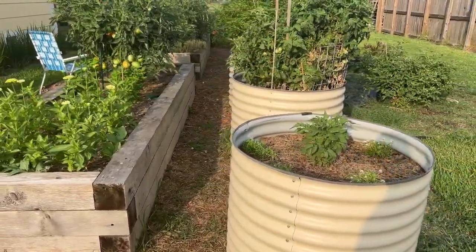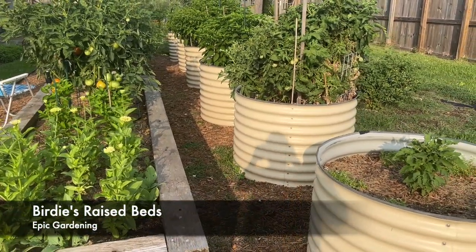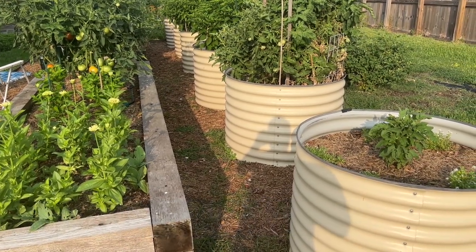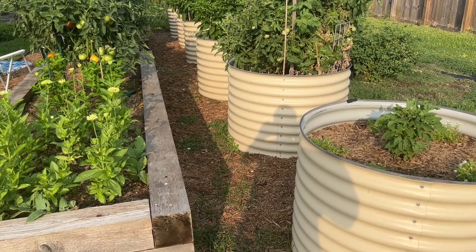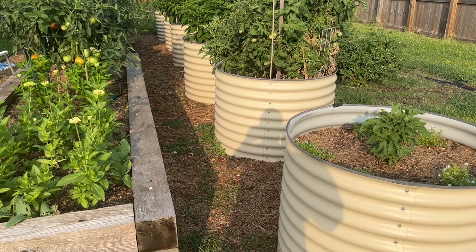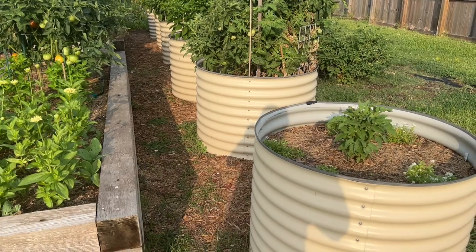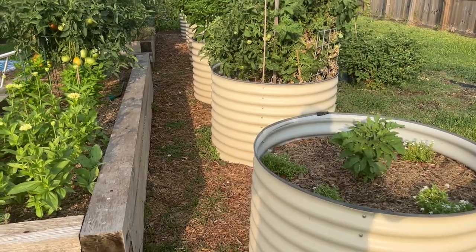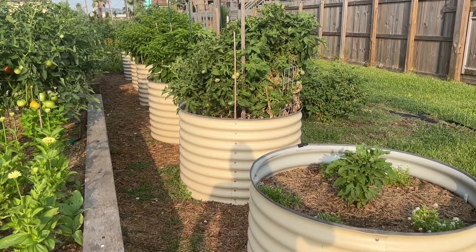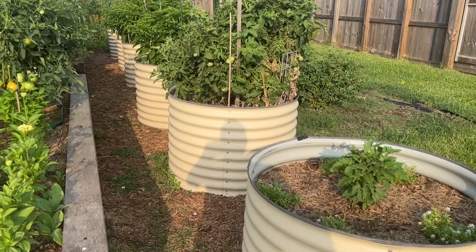You probably know that I'm a huge fan of Birdies raised beds. These are manufactured in Australia and they are sold by Epic Gardening at epicgardening.com. These beds are phenomenal. I'm a half mile from the beach and these things have not rusted at all going on my third or fourth year. They look great, they're wonderful raised beds, not very expensive, and easy to put together. They come in all shapes, sizes, and colors. I love the round ones and this off-white color, but they have all different kinds to choose from. Birdies raised beds from Epic Gardening.